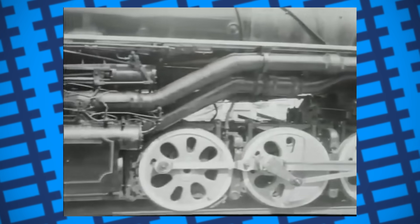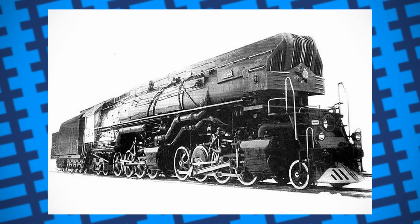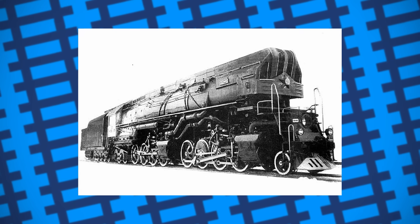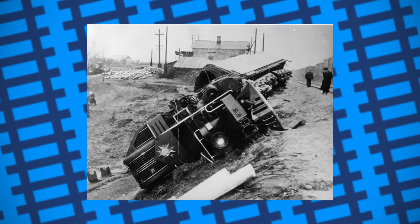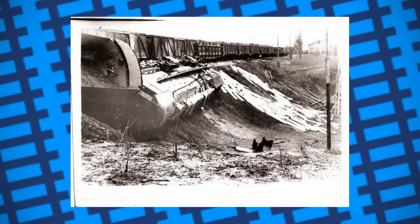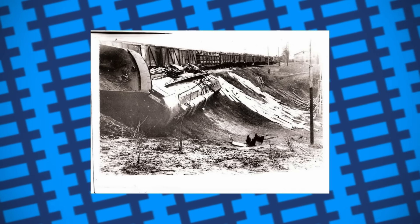It even managed to show off its durability after being involved in an accident. During a test run in October 1955, the engine was hauling a 3,500-tonne train when it was accidentally diverted onto a track undergoing maintenance at Corablino Station Crossing. The rails weren't strong enough to carry the engine's weight and broke beneath it, causing it to roll onto its right side and come to rest on the bank. Despite the derailment, workers and local military troops were able to quickly right the engine, and it was repaired and back in action in no time.